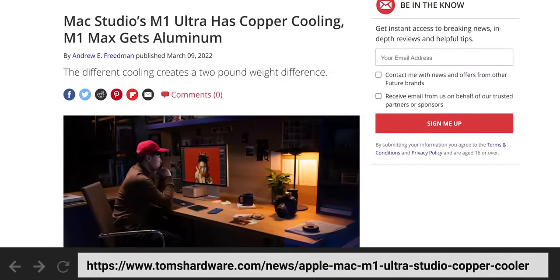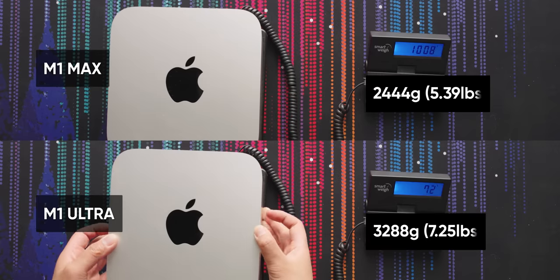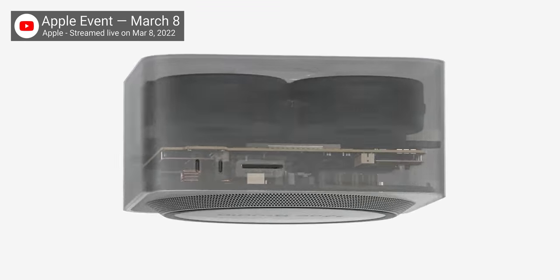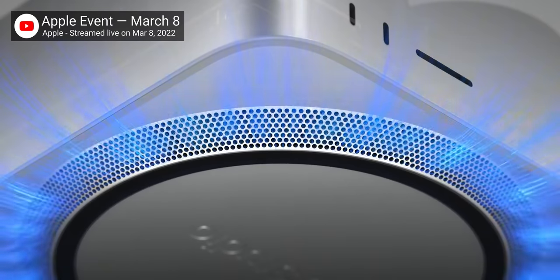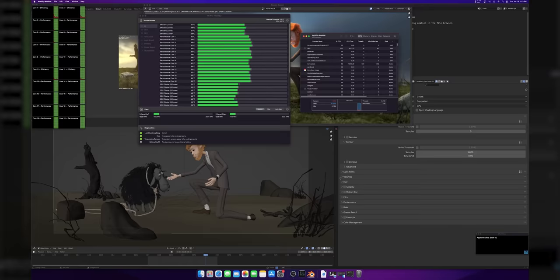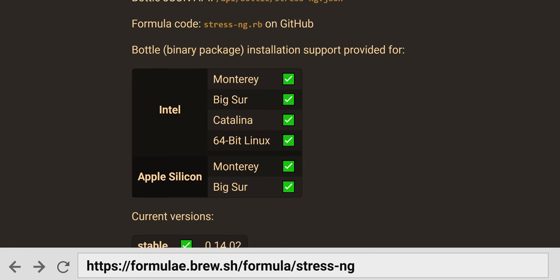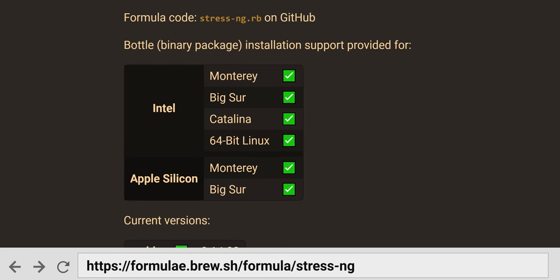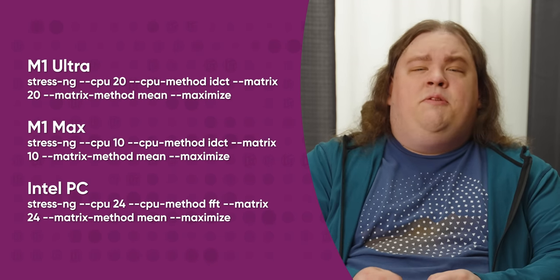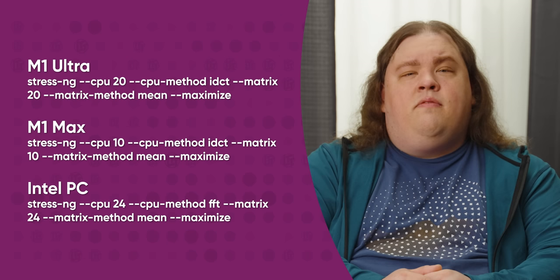Now we need to talk thermals. The cooler design of the Mac Studio differs between the M1 Max and M1 Ultra, with the latter getting a copper rather than aluminum heatsink — a difference that makes the Ultra two pounds heavier. Testing thermals turned out to be another difficult task; Blender alone wasn't cutting it. So I turned to StressNG, a cross-platform stress test suite with native Apple Silicon support through Brew. I used parameters that stress the CPU the most, then added Gooseberry at 3,000 samples to hit the GPU as well.